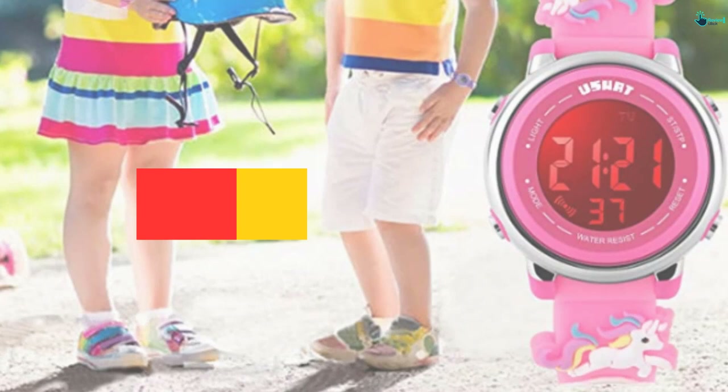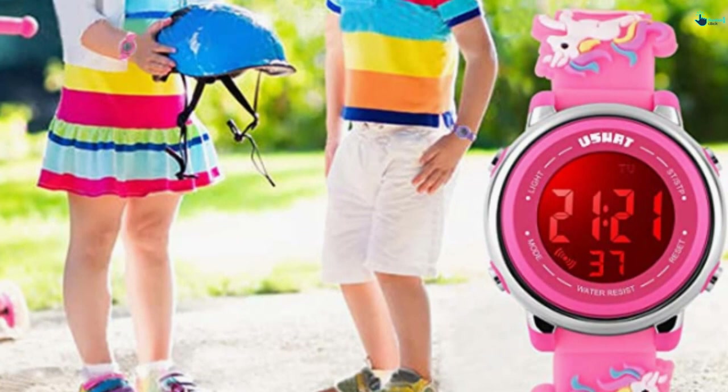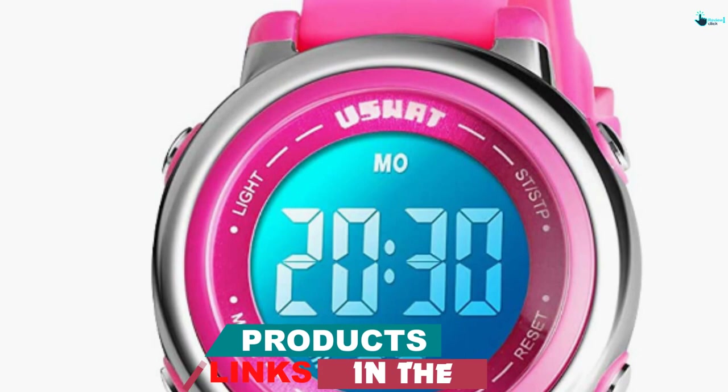Starting at number 5, we have the Men's Digital Sports Watch LED Military. Available in many different colors, this digital watch for men is fashionable and has a sporty dial. It has numbers with light which will let you see the time even in complete darkness — you will only have to press the button to turn on the light. Moreover, this is very simple and is suitable for both outdoor and indoor activities.